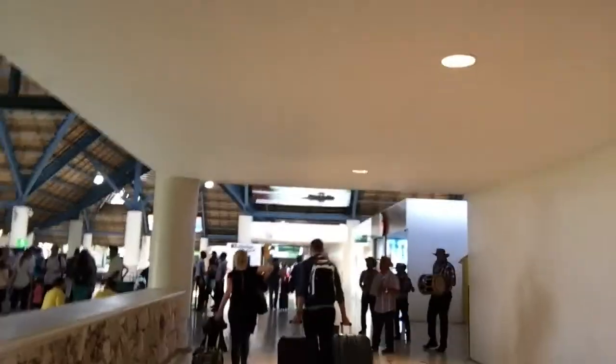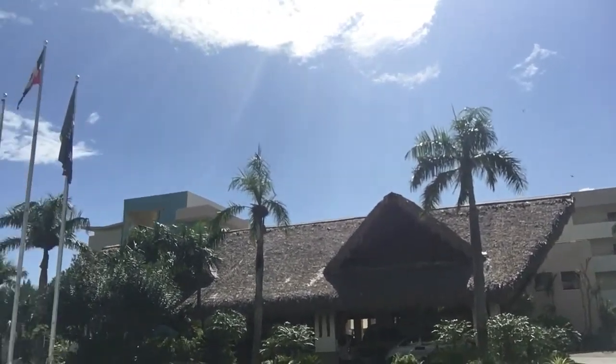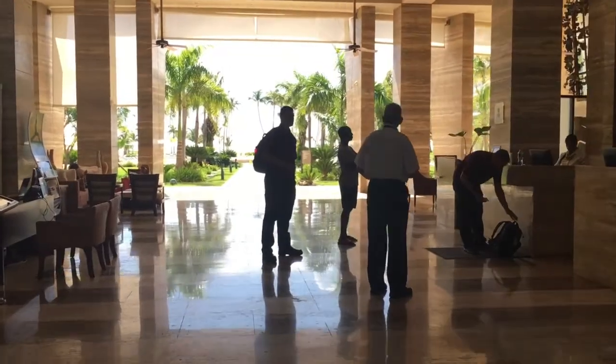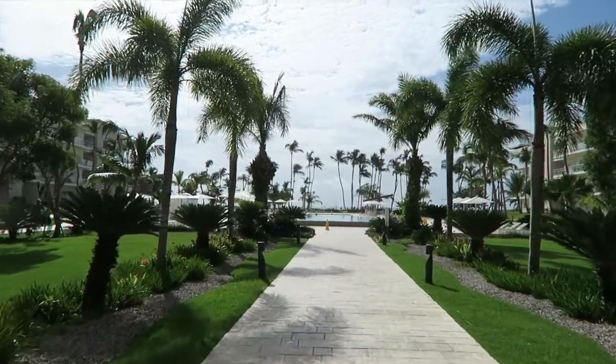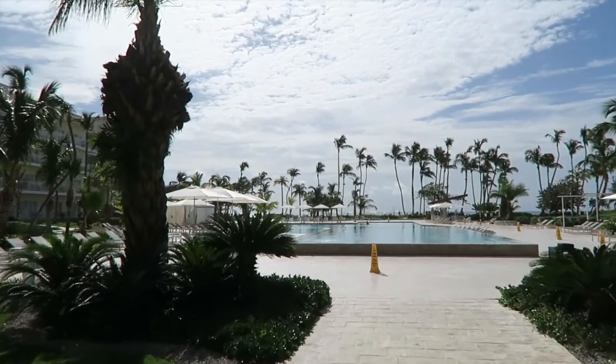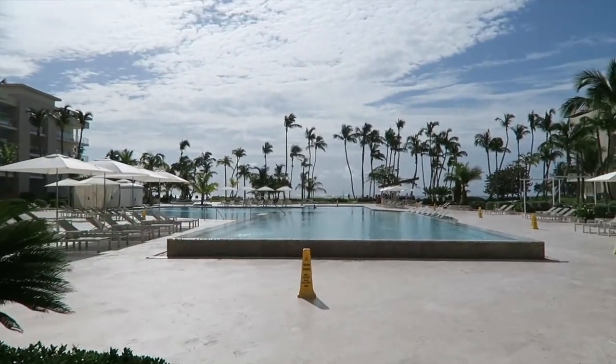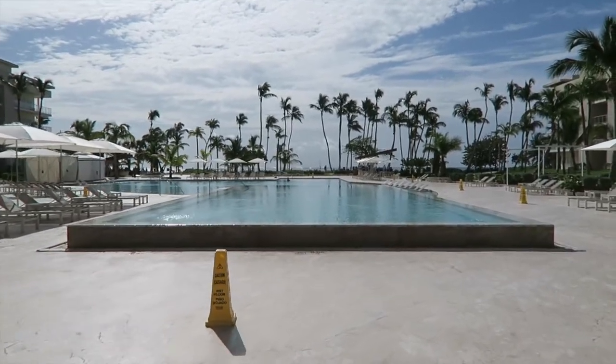We've officially arrived in Punta Cana. Here's the entrance to the hotel. Straight from the check-in desk out here, it all opens up into this massive pool area. You've got this elevated pool right here.